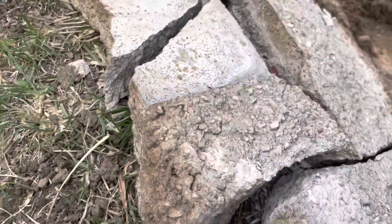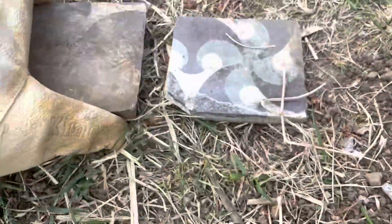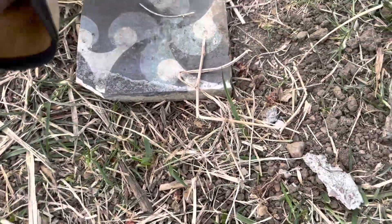So this is in the bottom — someone poured cement over these. This is the second random one. Here's a part of one, here's two pieces of one. Can you believe someone just got rid of these? This is crazy.